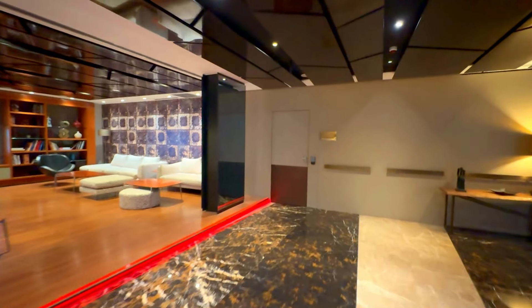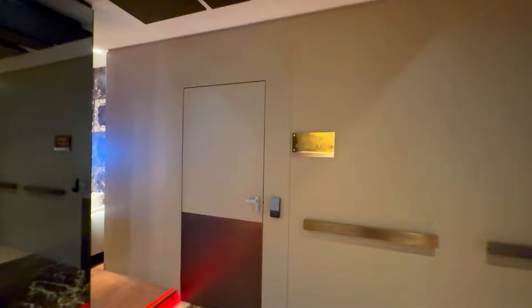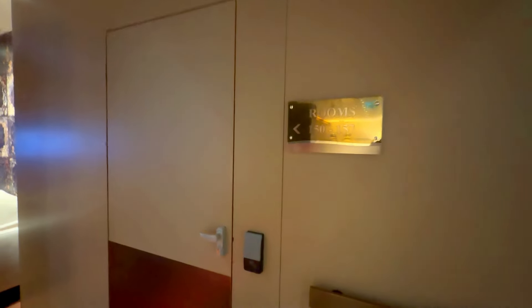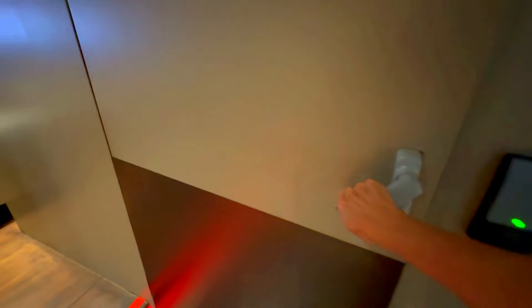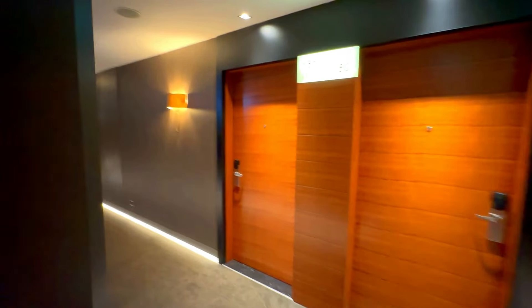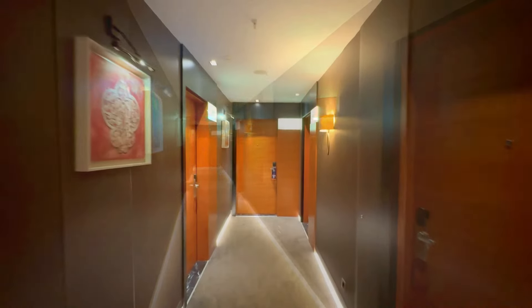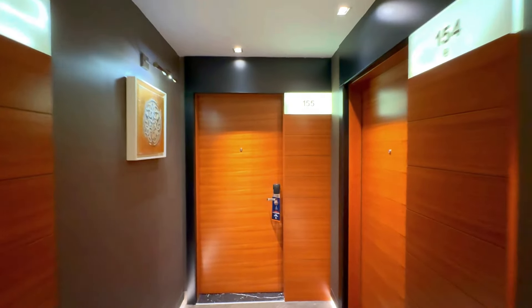Now I'm going to take you to our room — it's just off the lobby and you have to have access to the hallway here. We were lucky enough to be upgraded to a suite, and this is room 155 if you have any questions about it.